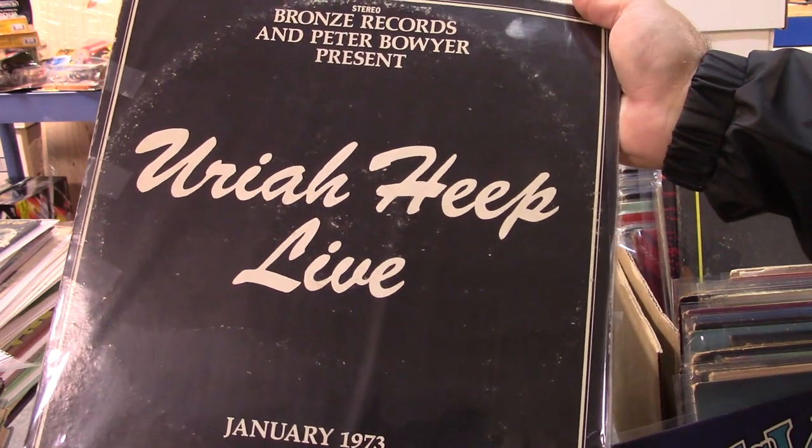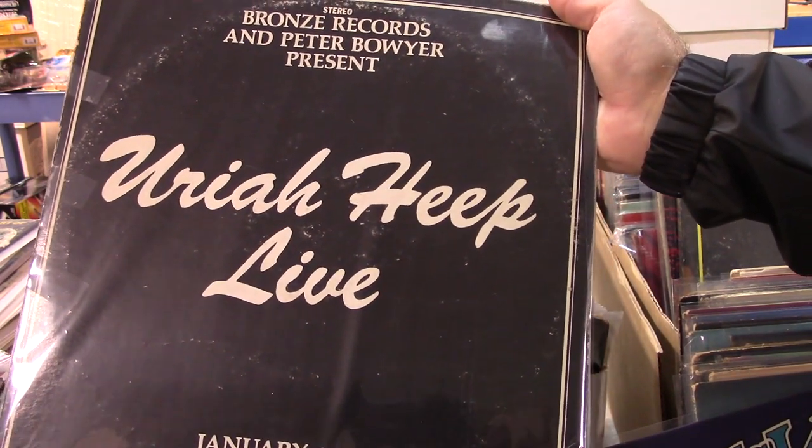So there we go — thanks for sticking with me for all these record albums. Leave me your comments and questions, check out our other videos guys, thanks for watching.